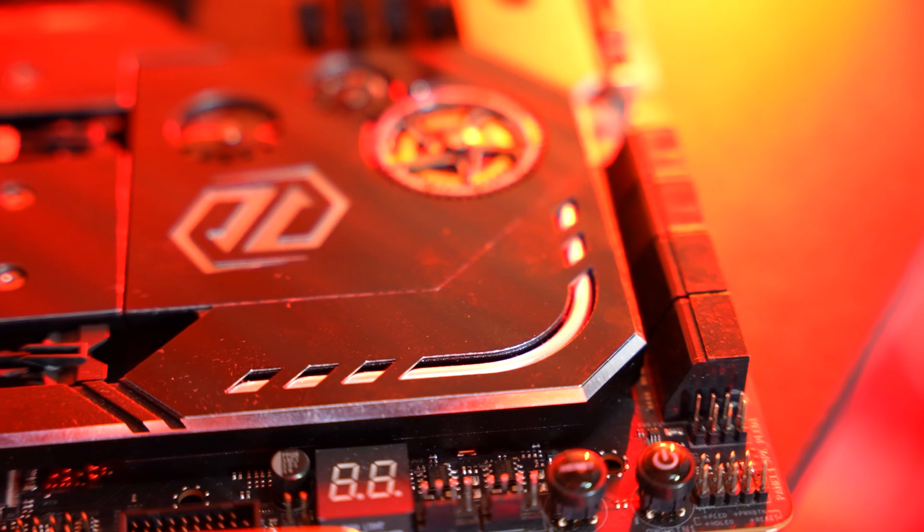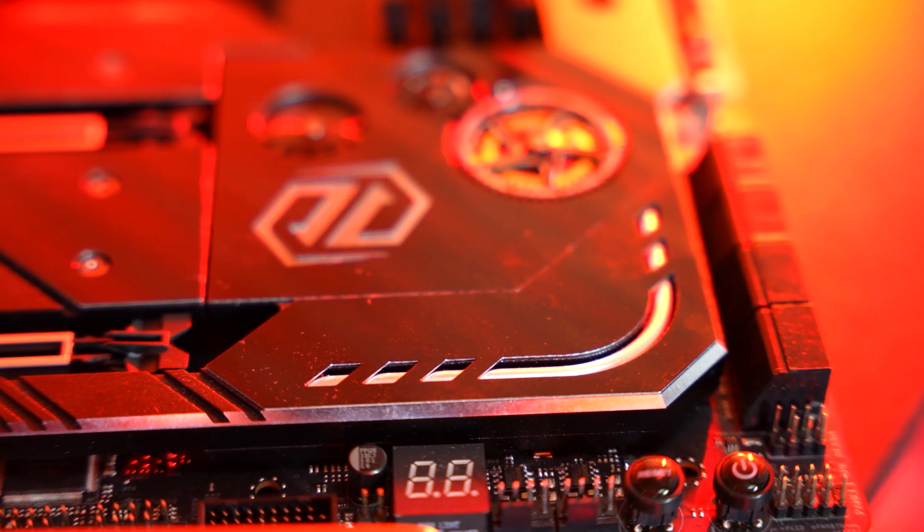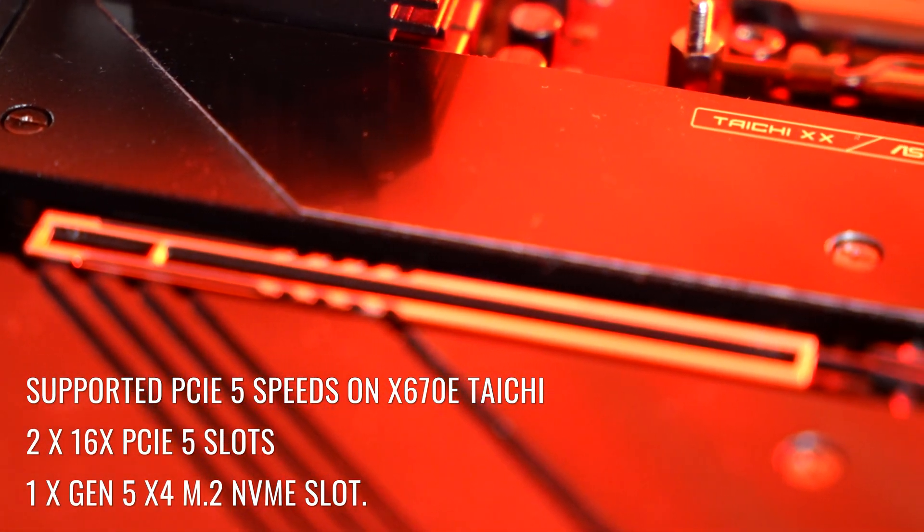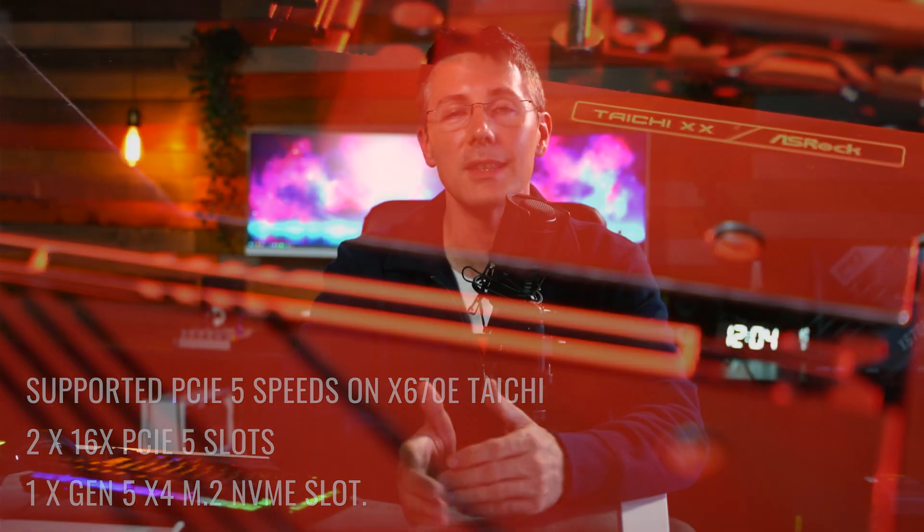The final thing to note on the platform is PCIe Gen 5, which is offered on this new Ryzen launch. If you can utilize a PCIe Gen 5 SSD and need those speeds, this platform will provide that compatibility. Now it's time to segue into the gaming benchmarks.